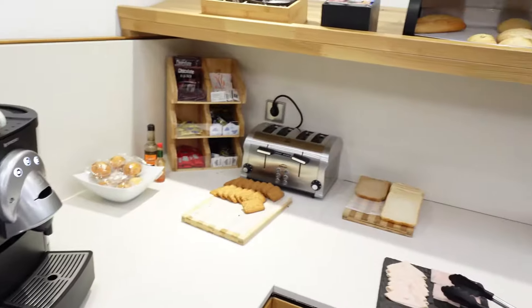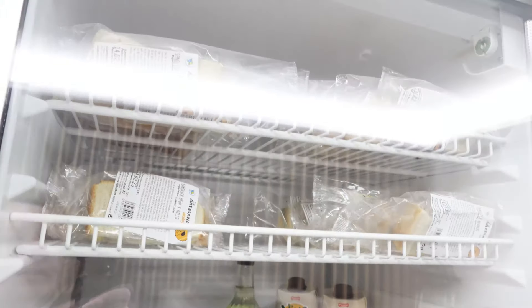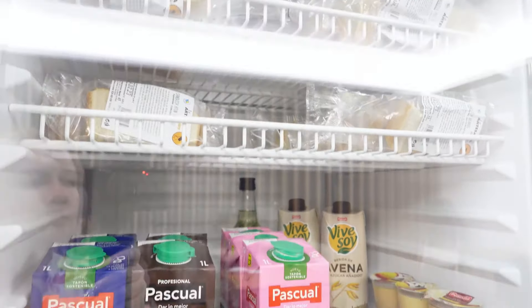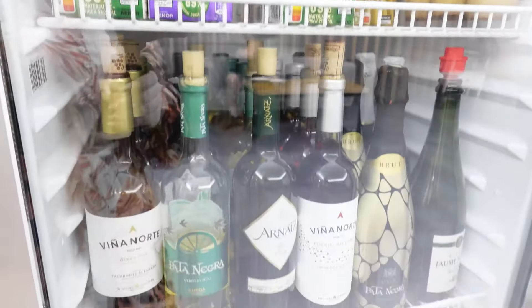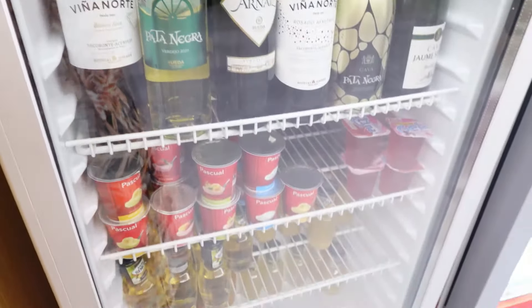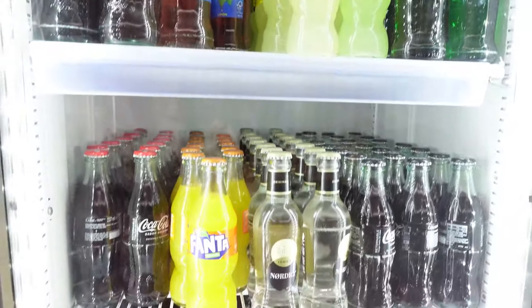The food choices were limited to cold food when we were there. We came in the evening and there were sandwiches, crisps, yogurts, biscuits — that type of thing. More snack food than actual dinner. As you can see there's plenty of help-yourself soft drinks and alcohol in the fridge.